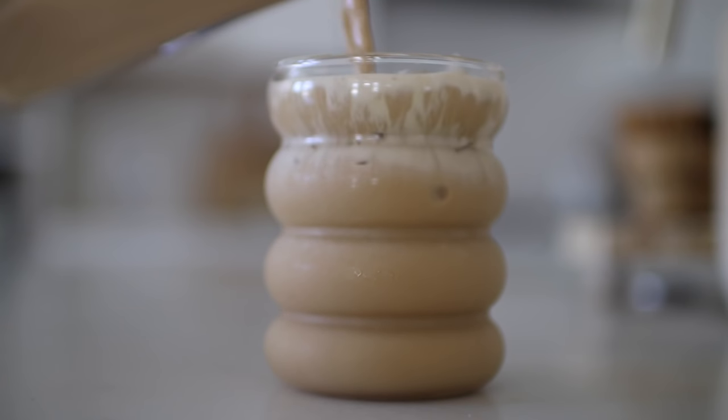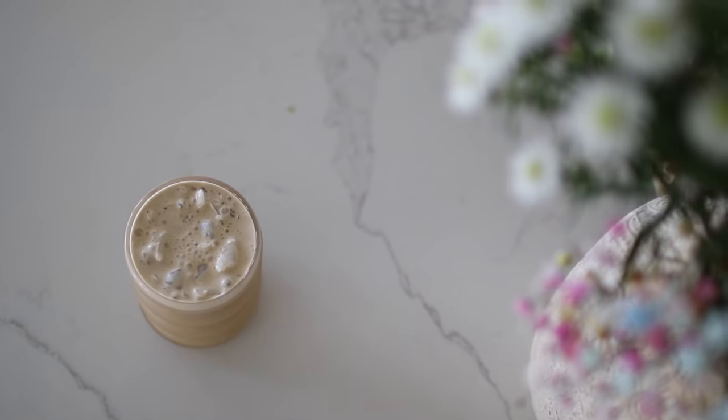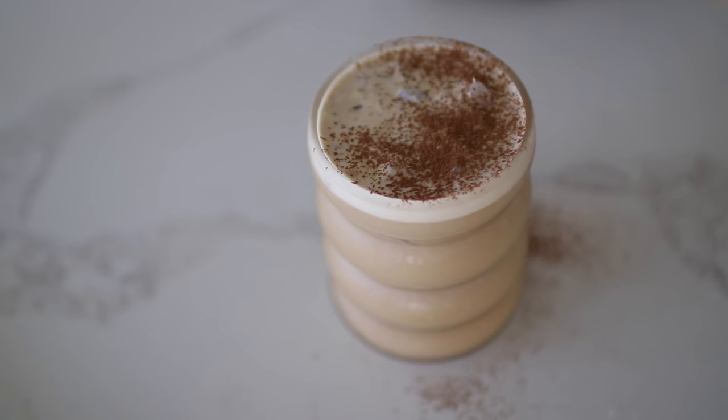Since the ingredients are already chilled, you can decide if you want ice or not. But I love having some crushed ice — simply pour your peanut butter cold brew over it, and then top it with some cacao powder for an extra little touch.